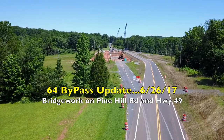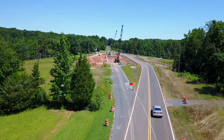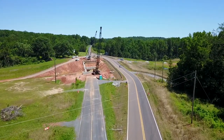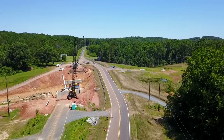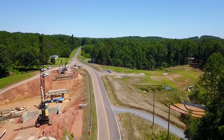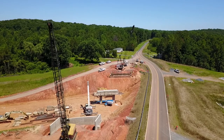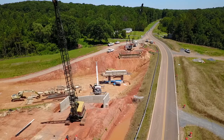Today we're visiting two different work sites to check on progress of some bridge construction. We start out over here on Pine Hill Road, where they're working on a bridge that will carry Pine Hill Road over the top of the bypass, and right nearby they're working on two more bridges that will carry the bypass over a stream.